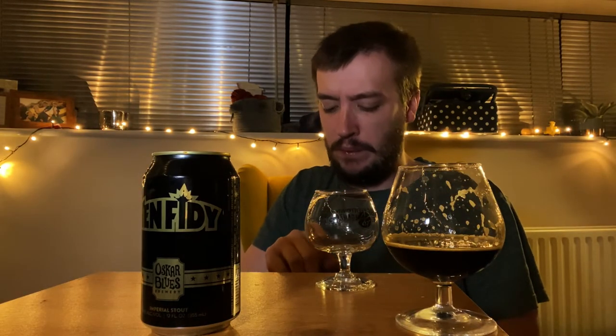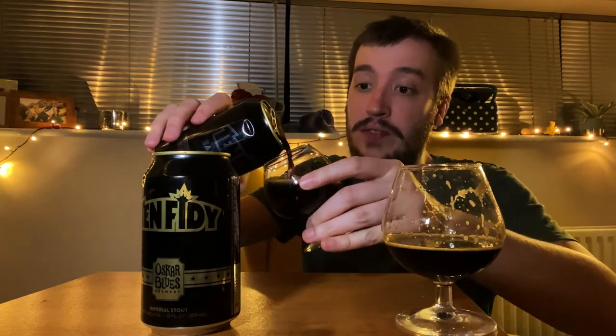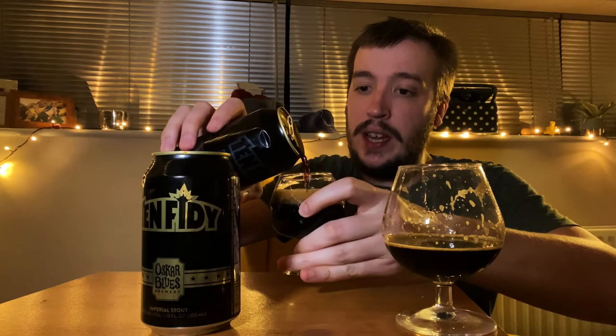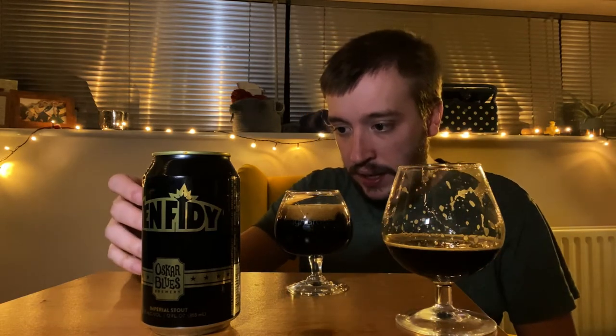Let's try the barrel-aged version. I've got a slightly different glass. This version is actually slightly stronger — it's 12.5% and it is aged in bourbon barrels. It doesn't say how long for, but I assume it's a little while.